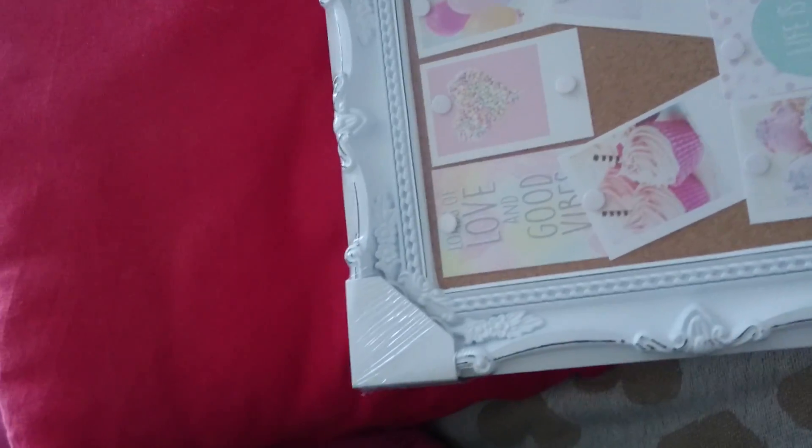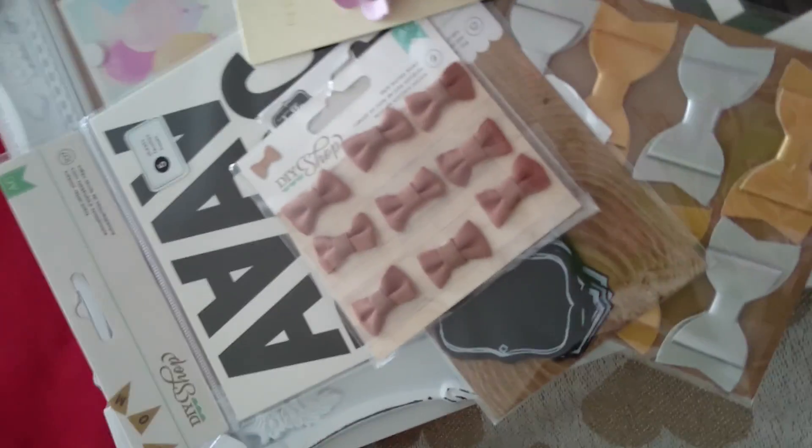So that was basically just a quick teeny tiny haul. Check out your TK Maxx for any of these and I'll speak to you soon. Bye!